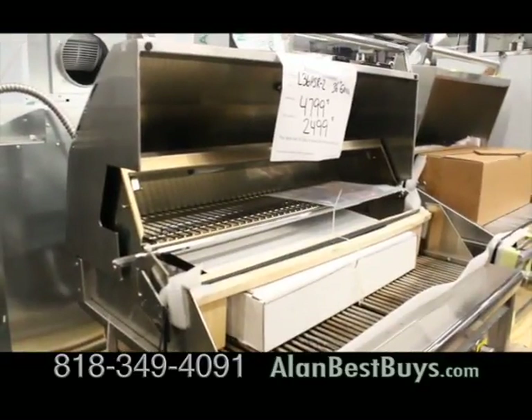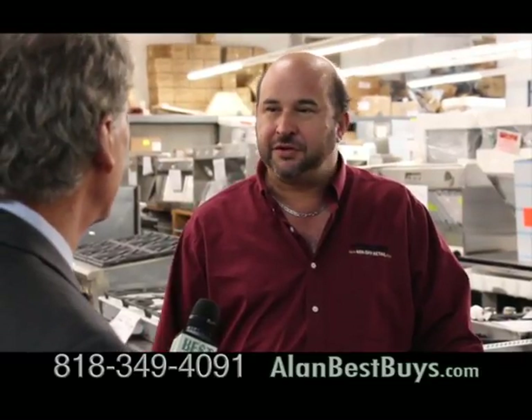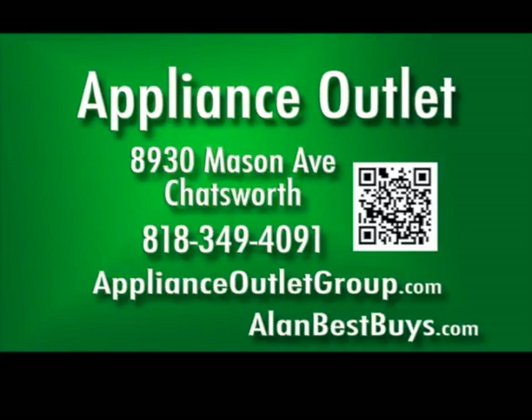This is meant for your outdoor kitchen. We carry Viking, DCS, Thermidor, Fisher & Paykel, Bertazzoni. 8930 Mason Avenue, Chatsworth. 818-349-4091. ApplianceOutletGroup.com.